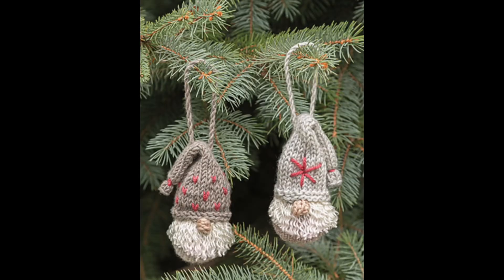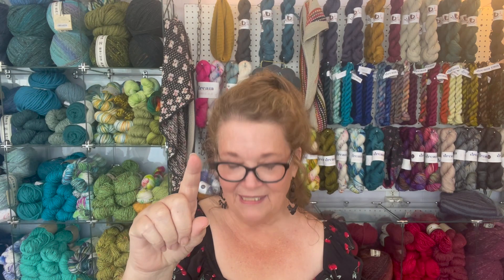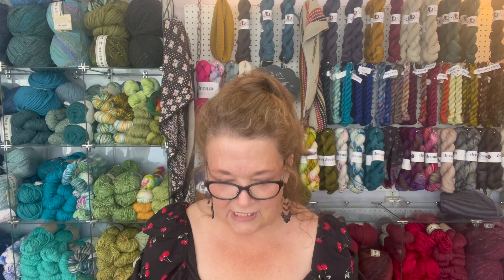Coming up August 5th is the gnome ornament class. I haven't made mine up yet — he's next on my list — but it's just cute and fun. This is a great multiple situation: if you've got multiples of things to do, this is a really good one to knock out several of. The class is Saturday, August 5th from 10 to 12. Come in, get your supplies — easy peasy, but start getting that pump primed!